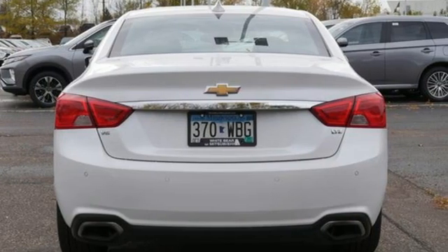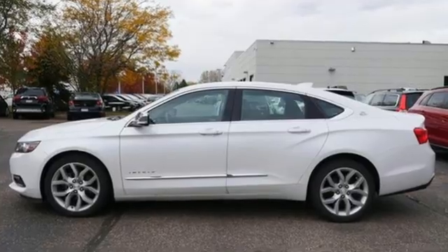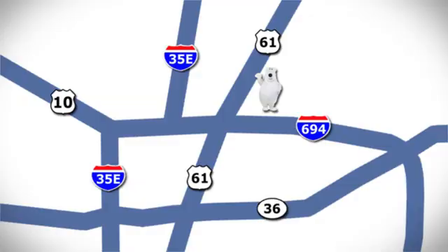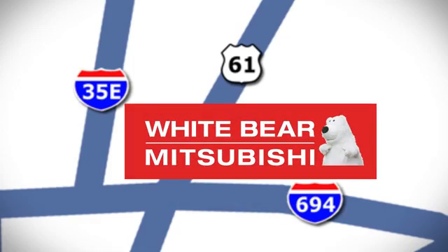There's more than a century of ingenuity and significance in every Chevy. See it for yourself when you take it for a test drive. We're conveniently located at 3400 Highway 61 North in White Bear Lake, Minnesota.